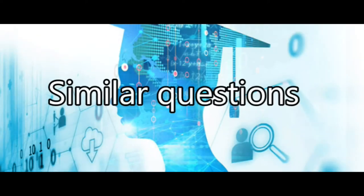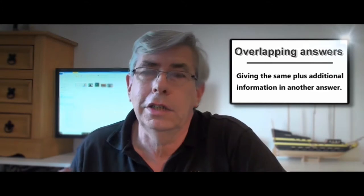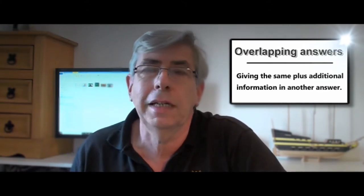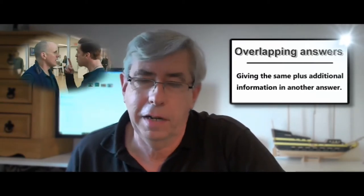Okay, so let's start at the start. Similar questions lead to what we call overlapping answers. And that's a technique that some interviewers use to check the continuity of the answers — in other words, to make sure that the answers agree with each other.